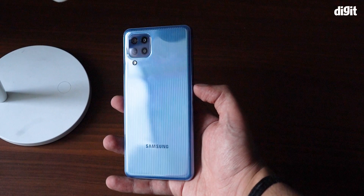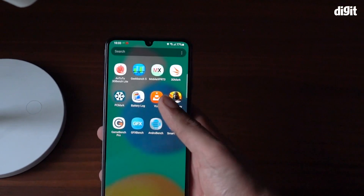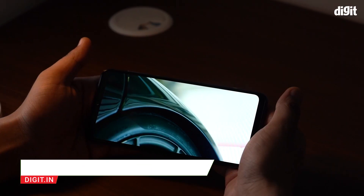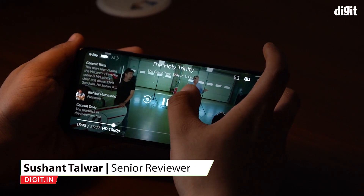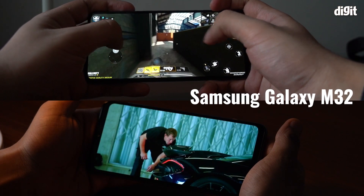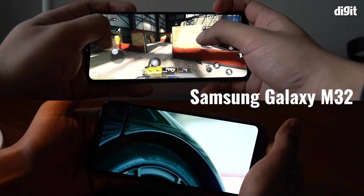While all these come together to make the new Samsung phone an overall well-balanced device, they also add up to make it an offering to consider if you're looking for a device to play games and consume multimedia content on. We've put the Galaxy M32 through the paces to figure out if it's a good buy for those looking to run graphics-intensive titles and play movies on.